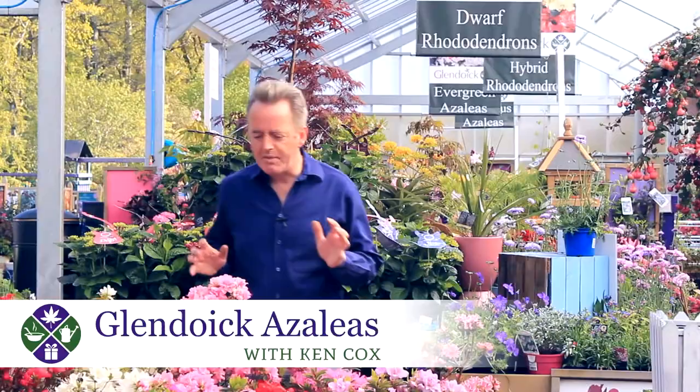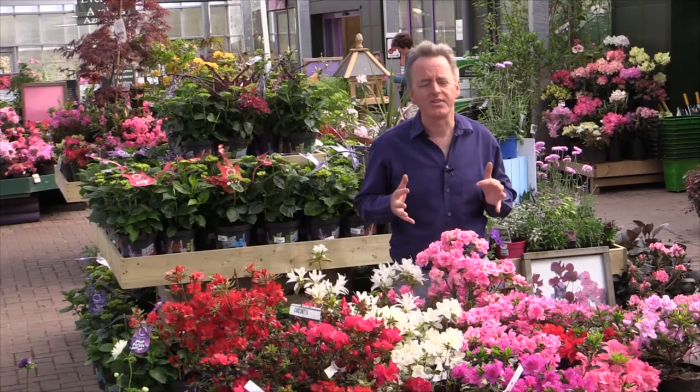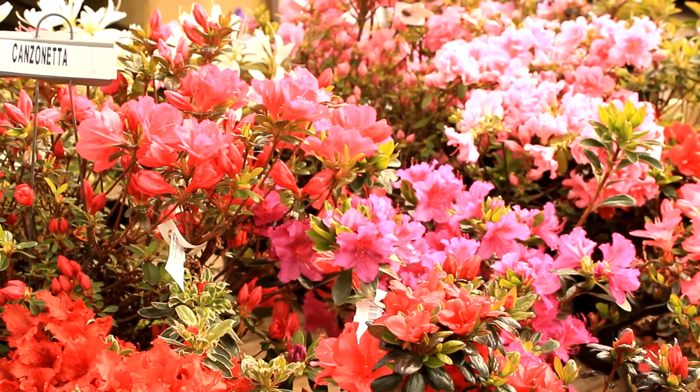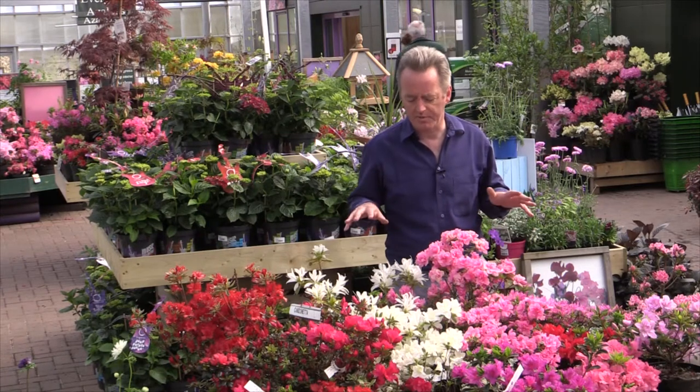Good morning from Glendoic. Mid-May is the time that the evergreen azaleas start doing their thing. The great thing about evergreen azaleas is that flowering a little bit later than the dwarf rhododendrons, they tend to avoid the frost that we had a couple of weeks ago, so they're all opening pretty well now.